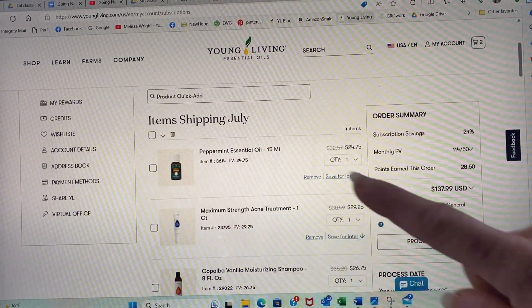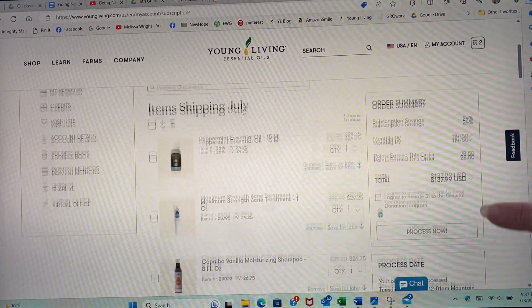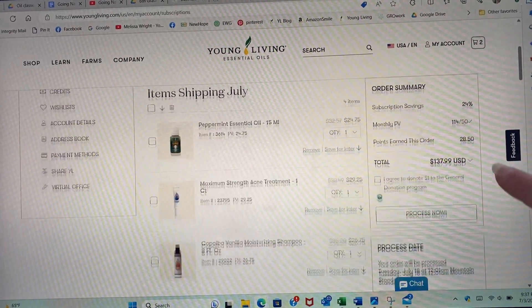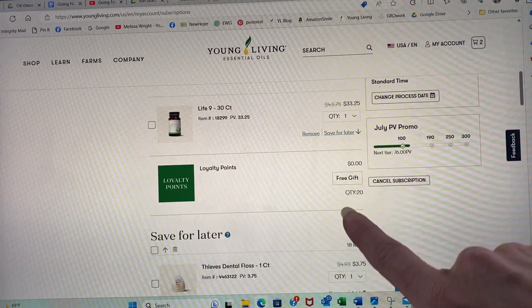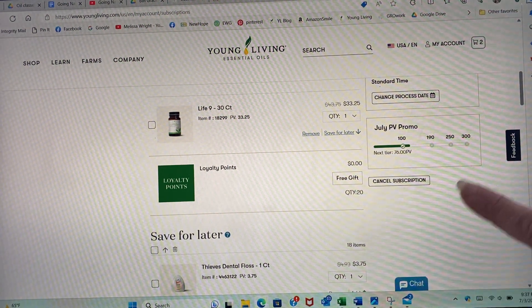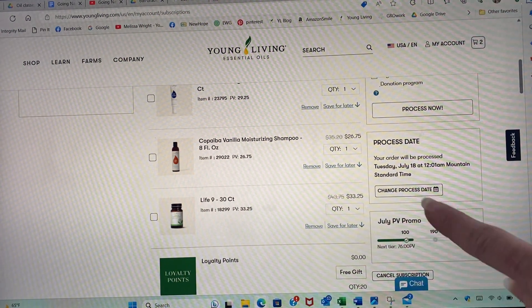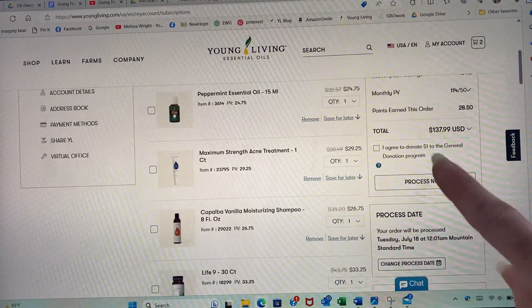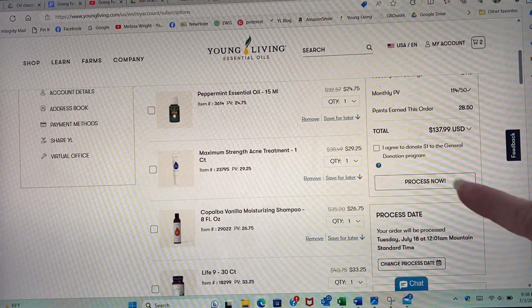Here is actually my husband's July loyalty order, and it has to be at least 100 PV — I'm at 114, so that's good. Look what I get: as a free gift I get 20 loyalty points if I process by July 6th. I don't want to change the processing date — I usually keep it July 18th.